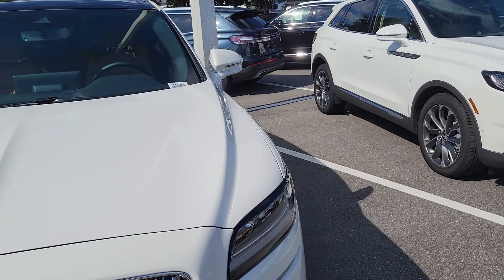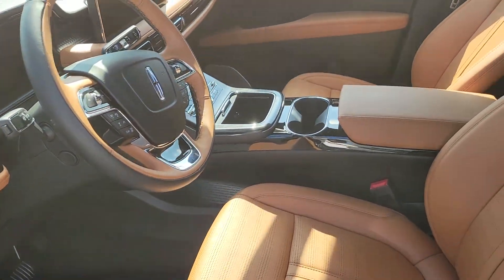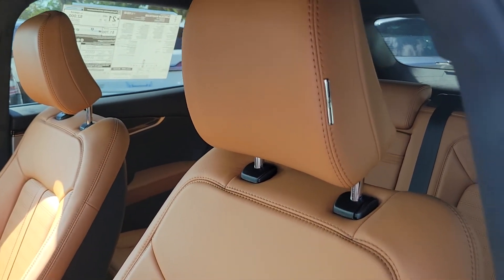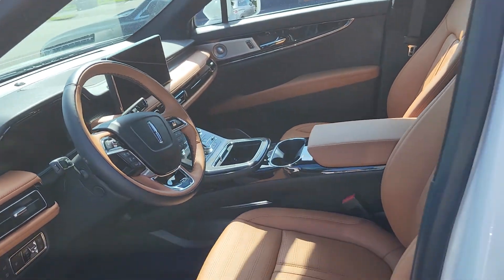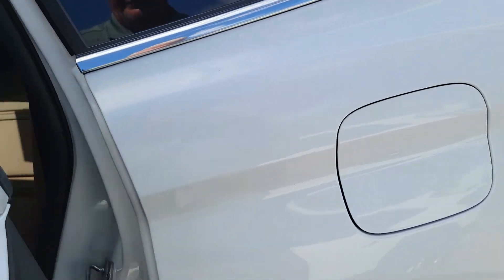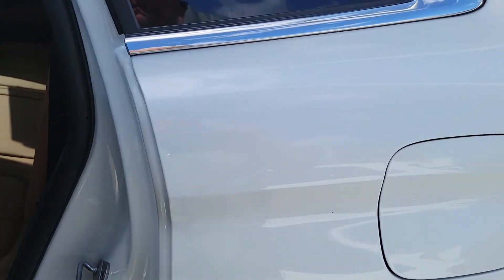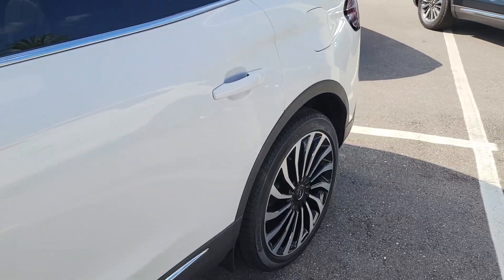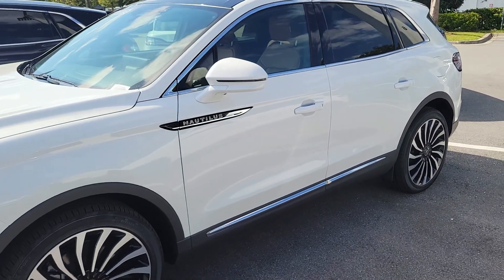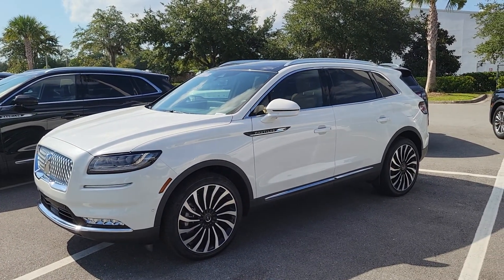Hopefully this camera will pick up the color and do it justice, but it's just really elegant with this Luggage Tan interior. Even the Black Label will have a little Lincoln tag on your headrest. This is my favorite combo — this interior with the Pristine White exterior, and obviously Black Label all the way. Have a great day, talk to you soon, bye-bye.